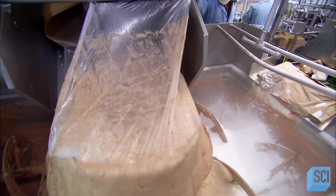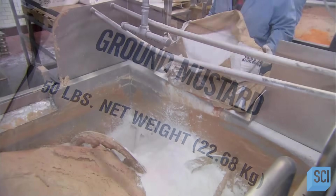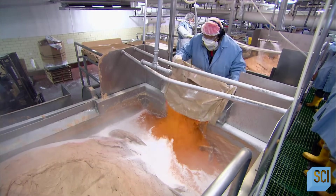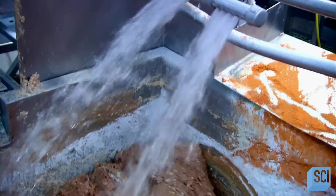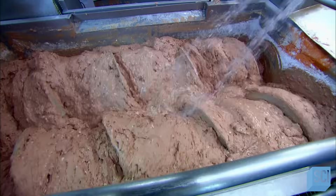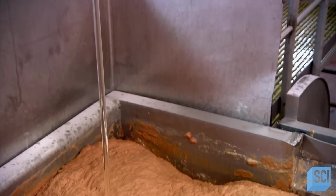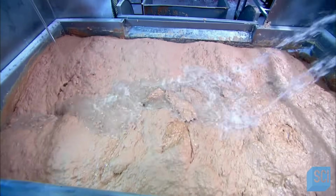Processed chicken trimmings are added to the ground meat, followed by food starch, salt, and other flavorings. These flavorings vary depending on where the hot dogs are to be sold, because people in different regions have different tastes. Water is sprayed into the mix and everything is blended together in a big vat. Corn syrup adds a dash of sweetness. The addition of even more water helps to disperse the ingredients and make the hot dogs juicier.